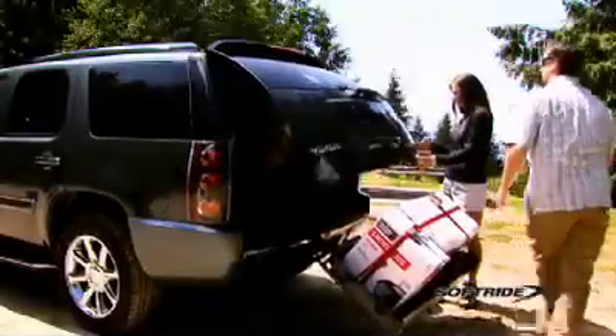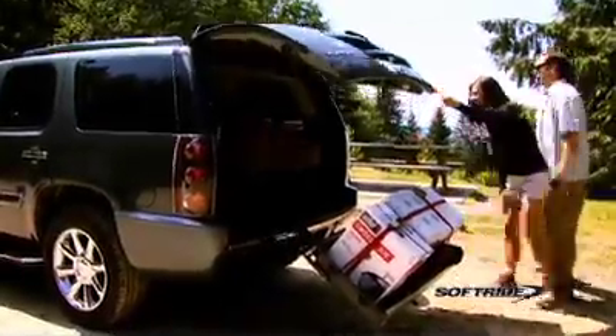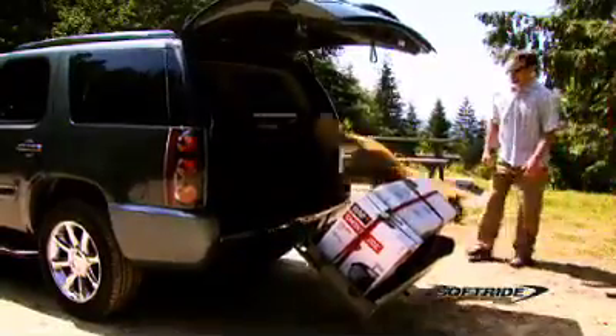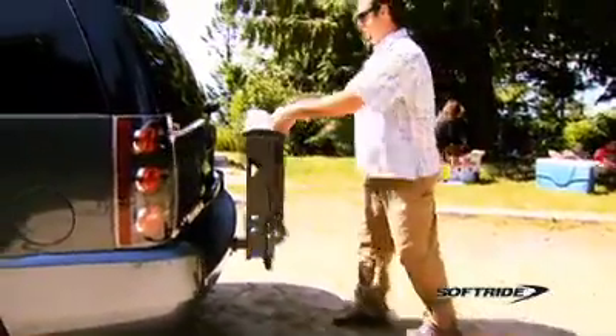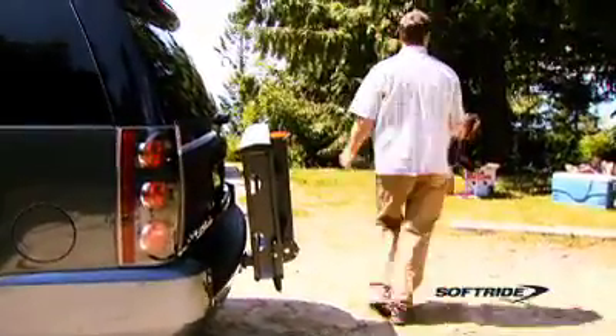The AXS VersaCargo rack unclutters the back of your vehicle, leaving plenty of room for your family pet. When not in use, the AXS VersaCargo rack will tilt up and lock into place thanks to a specially designed spring loaded pull pin handle.